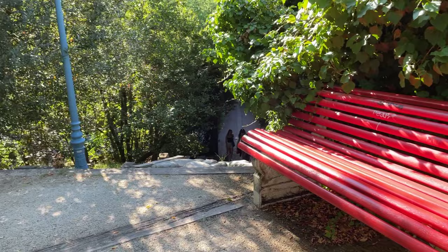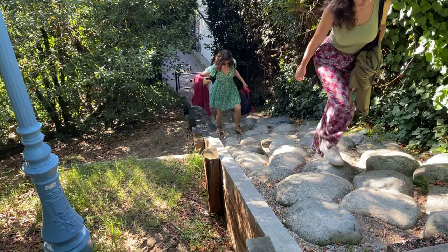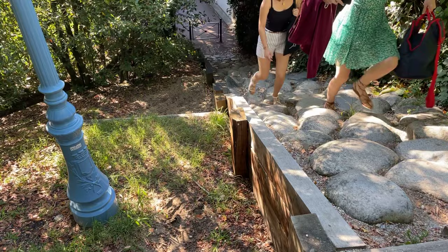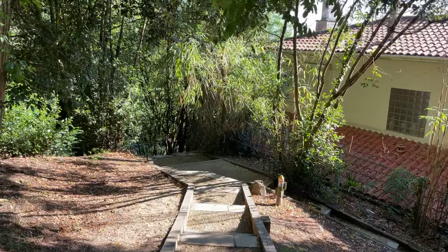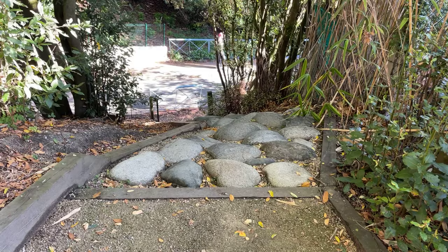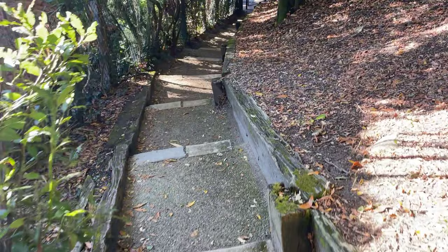If you'd come here during the Belle Époque — the late 19th to early 20th century, before World War I — this rocky path would have been the way to go up. Imagine the ladies of the time with their big skirts making their way up this way. But today, fortunately, we can use the staircase — it's a little more manageable. I've tried both, and I recommend the stairs, especially going down. But if you're tempted, you can always take the rocky path.